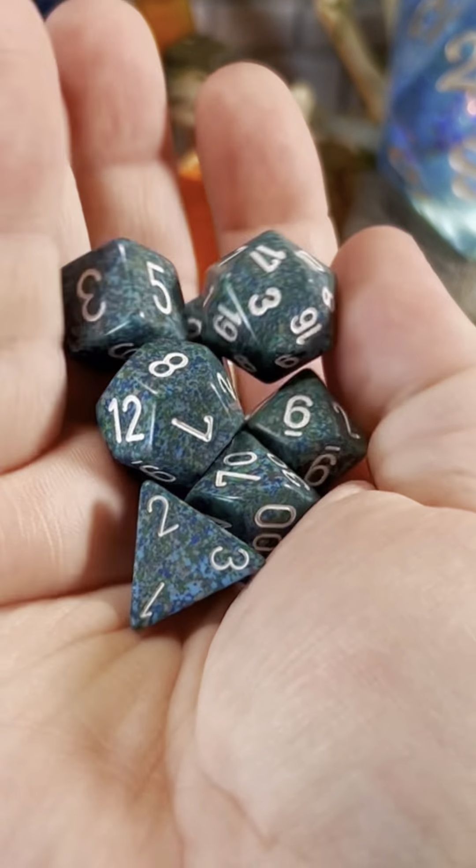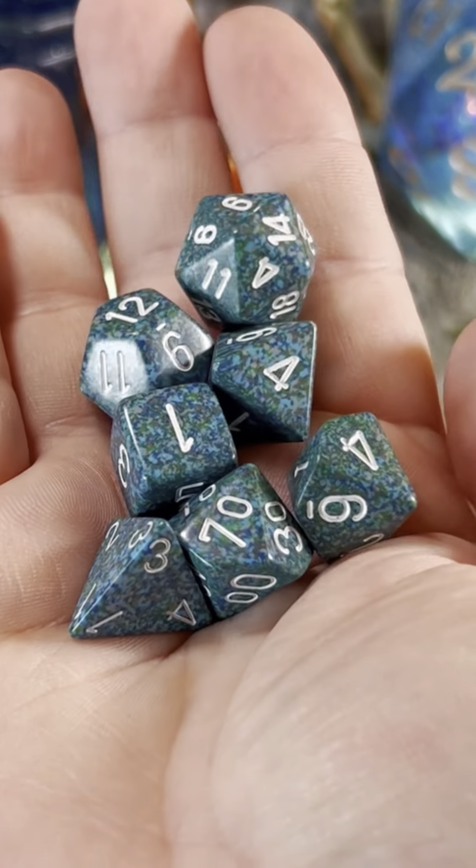Today I'm going to be using these teal speckled dice that were given to me by a viewer at one of my recent live appearances.